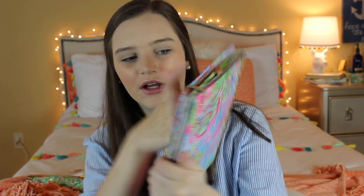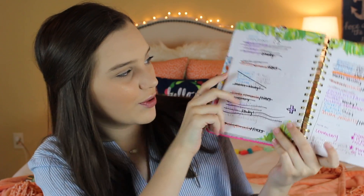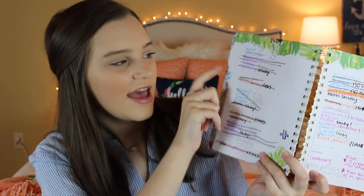Next I have my school agenda — it's the Lilly Pulitzer pattern. I have a YouTube/life agenda and then a separate school agenda. I'm very OCD about organization. I just put all my classes, write if I have homework or not, and cross it off when I finish. I also have fun stuff in here like Instagram, emails, and lines to read for my play. This just organizes my life — 10 out of 10, love it.